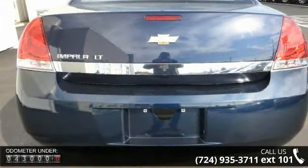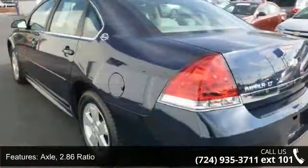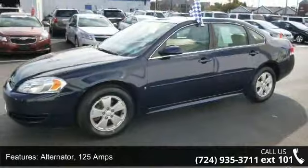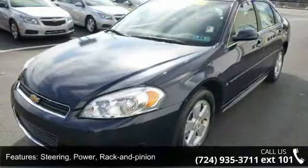Some of the top features included with this vehicle are: axle 2.86 ratio, front wheel drive, alternator 125 amps, suspension 4-wheel independent touring, steering power rack and pinion, and exhaust single stainless steel.